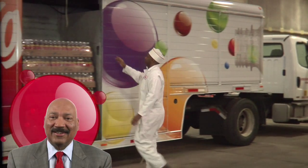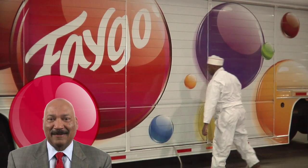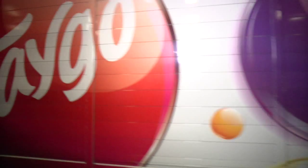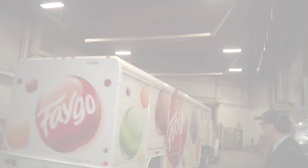So there you have it — after all of the selling, all of the production, all of the loading, and the hard sweat that went into it. The final piece is loading the product onto the truck and delivering it to over 4,000 customers here locally. Faygo remembers, and Faygo takes me there.